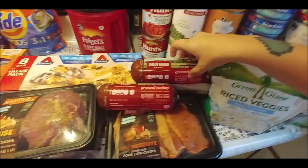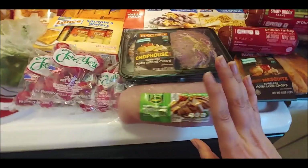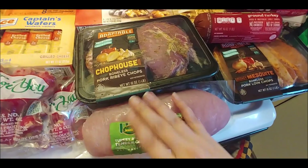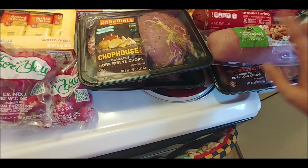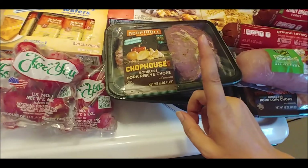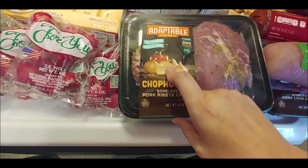Some ground turkey, 85% lean, and some pork chops — mesquite flavor. I buy these and put my own seasoning on them; it tastes like Thanksgiving whenever you feel like it. I roast them in the oven, not in a slow cooker. This was a two-for-one deal, so I got the pork ribeye chops and the chop house blend, which looks like garlic and pepper and stuff like that.